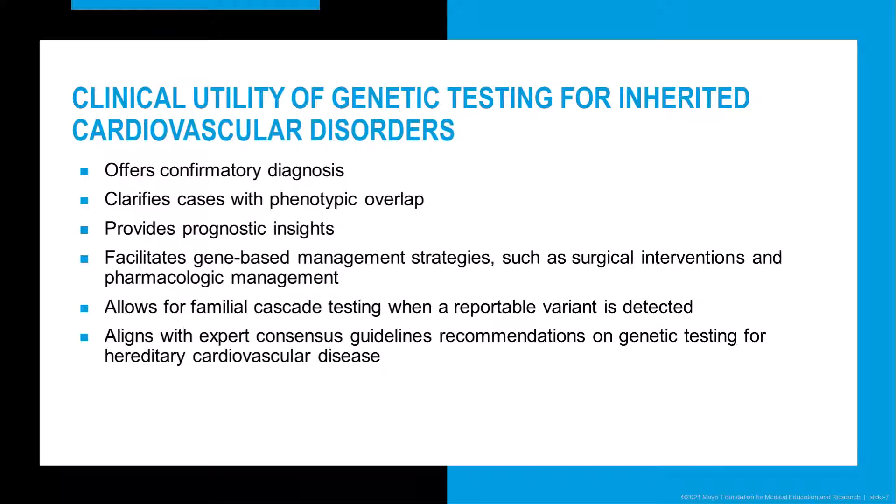There are many benefits to testing for inherited cardiovascular disorders. Genetic testing offers a confirmatory diagnosis and can help clarify the diagnosis in cases involving phenotypic overlap with other conditions. It can also provide prognostic insights and, in some cases, facilitate gene-based management strategies. If a variant is detected in a proband, targeted testing of that variant can be performed in at-risk family members. Finally, genetic testing aligns with expert consensus guideline recommendations by, for example, the American Heart Association, the American College of Cardiology, and other expert groups in Europe and Asia.